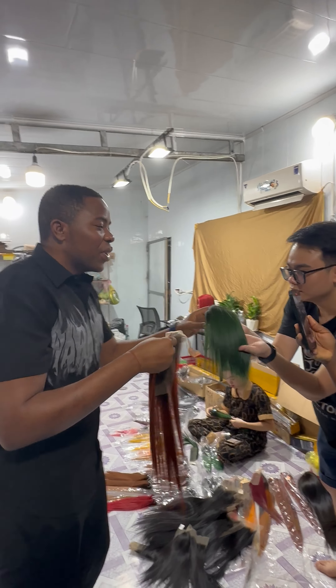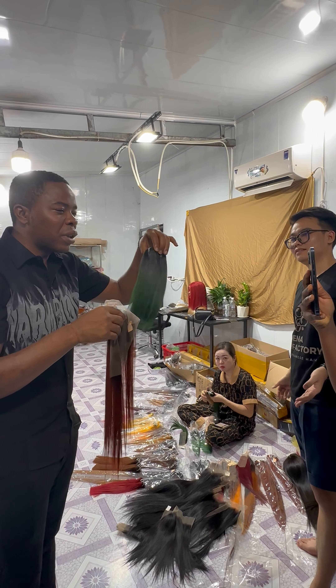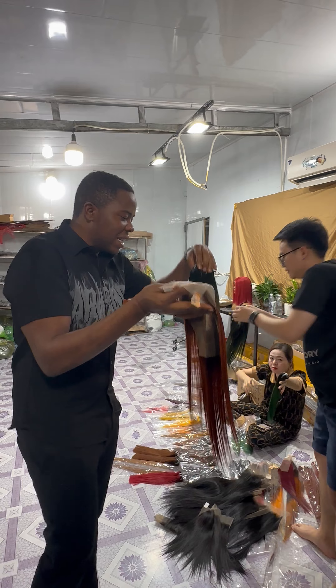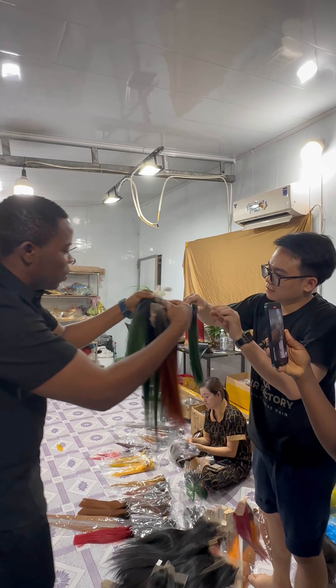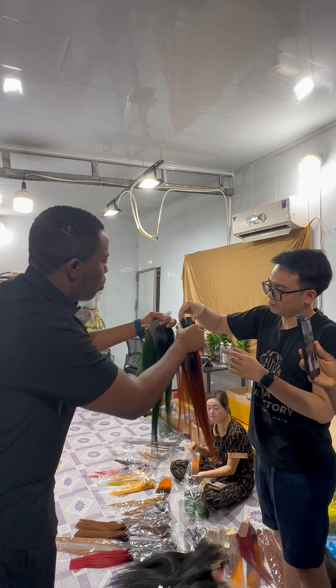One thing about this factory is that there's a lot of air-colored frontal wavy hair. Look at this frontal, look at this closure — very very nice. This is the matching closure with two bundles, and one closure makes a complete wig.